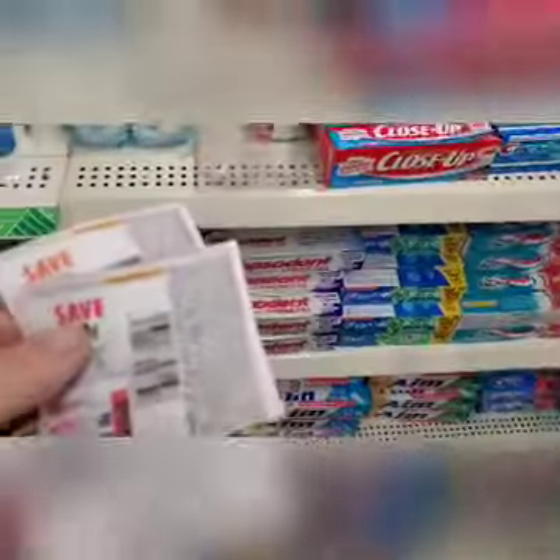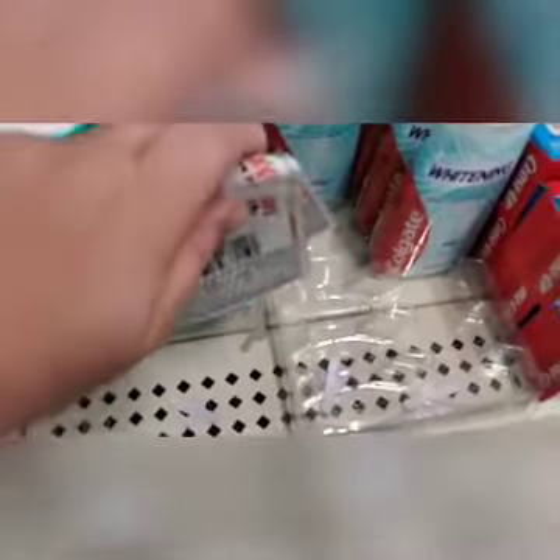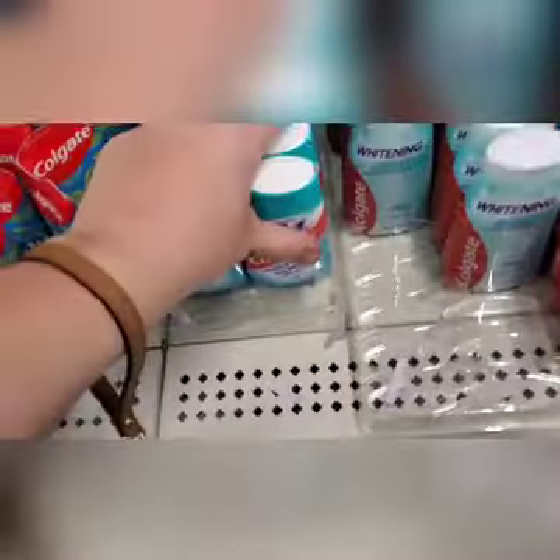Next up are the Colgate toothpaste coupons. I bought five toothpastes but only needed to buy four. I had a $2.50 off one coupon and a dollar off any two. Also next up is a dollar off any one Revlon eye cosmetic, making these eyeshadows completely free. I bought two. Here is everything in my cart — I'm ready to check out.